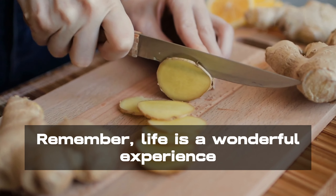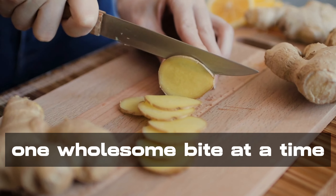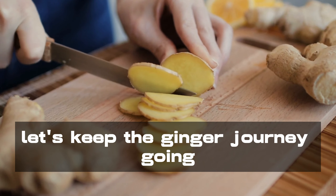Remember, life is a wonderful experience meant to be savored one wholesome bite at a time. Until next time, let's keep the ginger journey going.